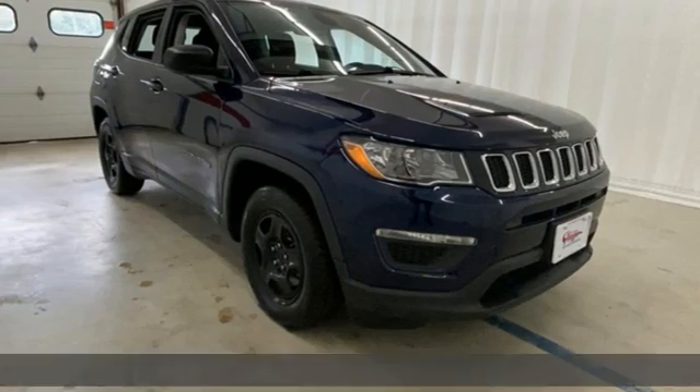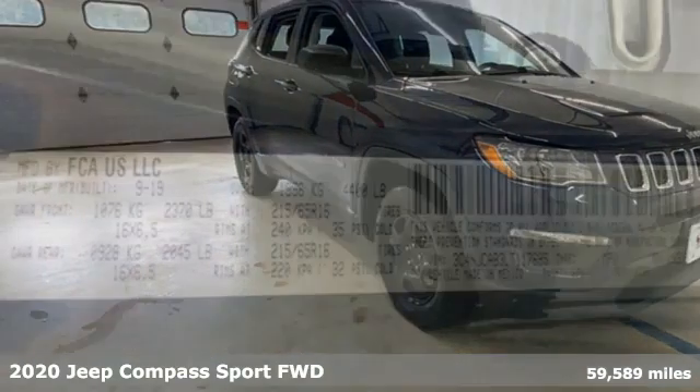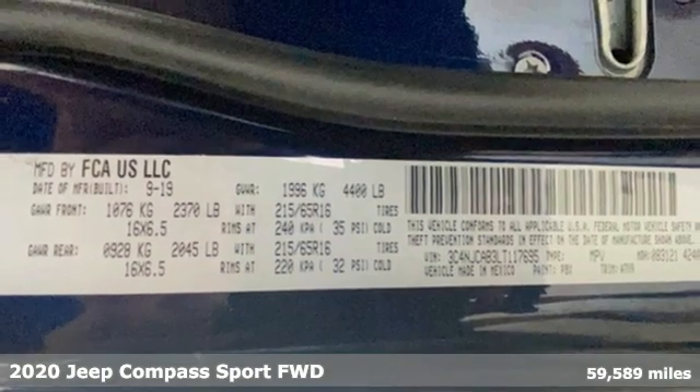It's a 2020 Jeep Compass. The adventure you're dreaming of becomes a reality in this Compass.